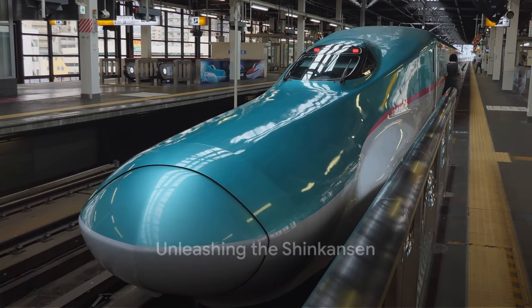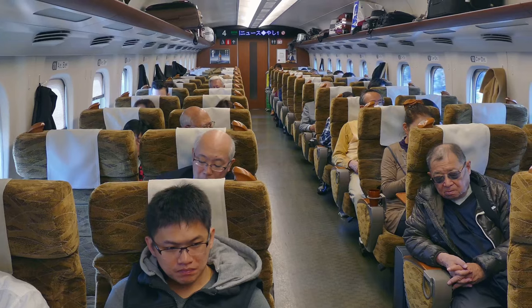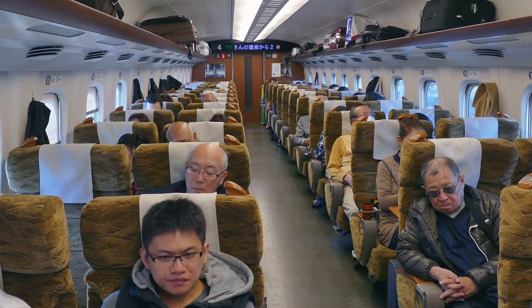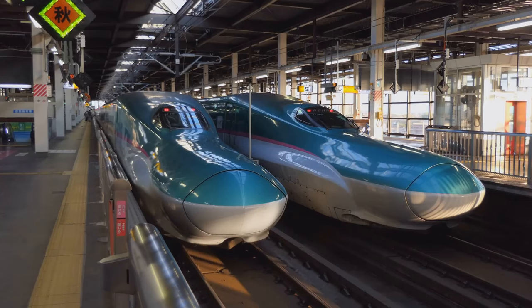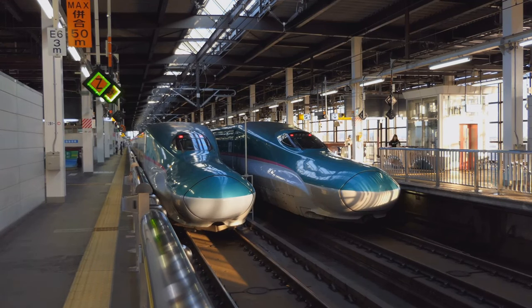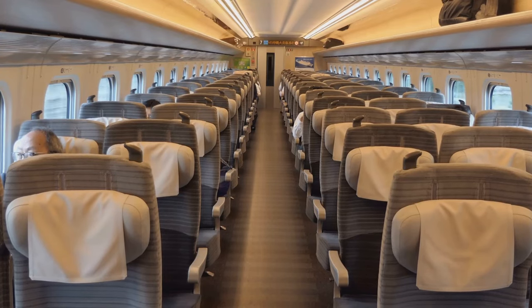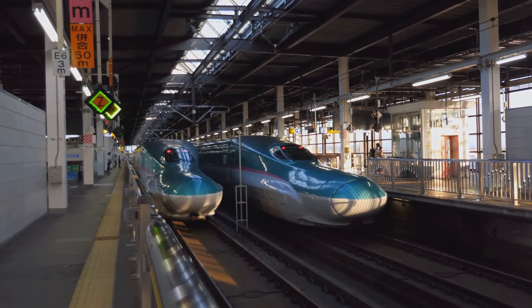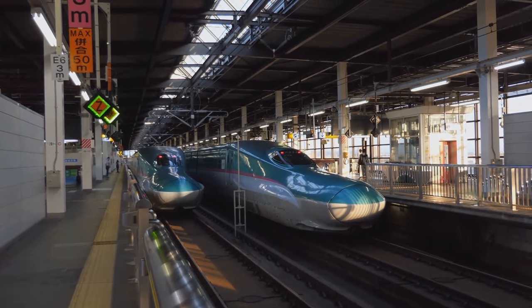Welcome aboard the Shinkansen, Japan's iconic bullet train that races at speeds of up to 320 km per hour. This engineering marvel, a symbol of Japanese efficiency and innovation, is more than just a mode of transportation. It's a cultural phenomenon, a testament to the country's relentless pursuit of excellence. From Tokyo's cityscape to the picturesque countryside, the Shinkansen whisks you across Japan in utmost comfort and punctuality.